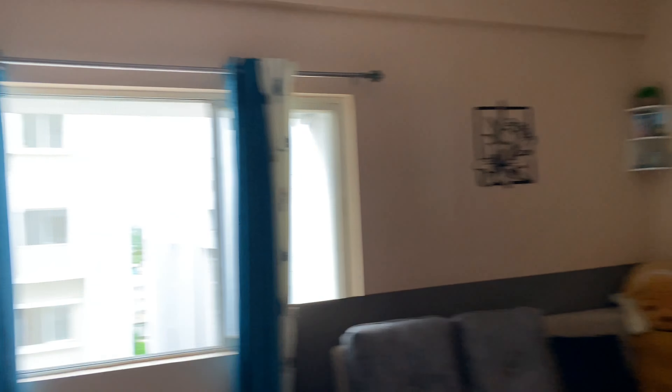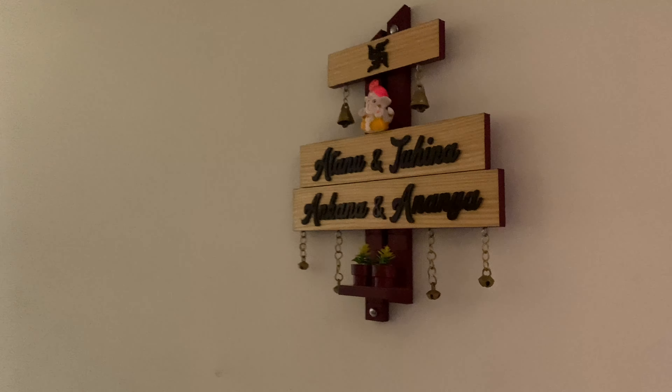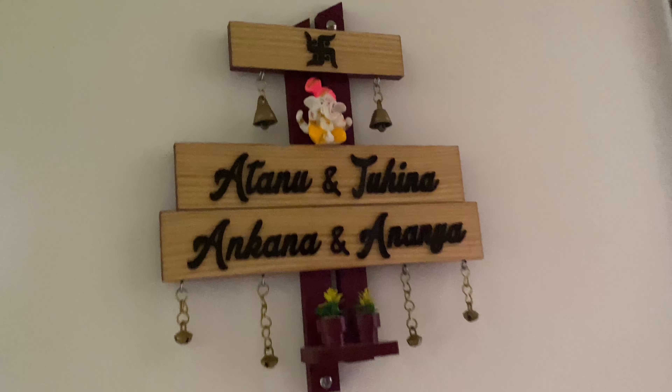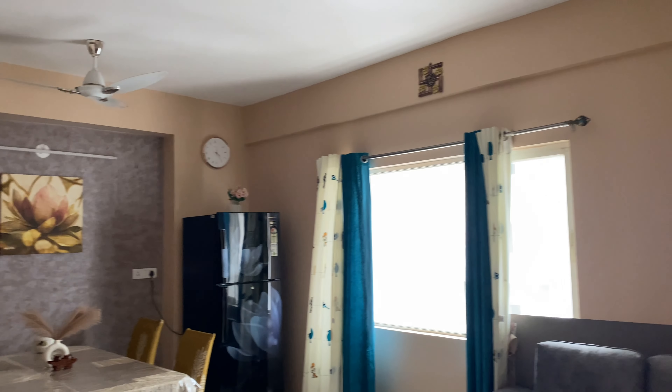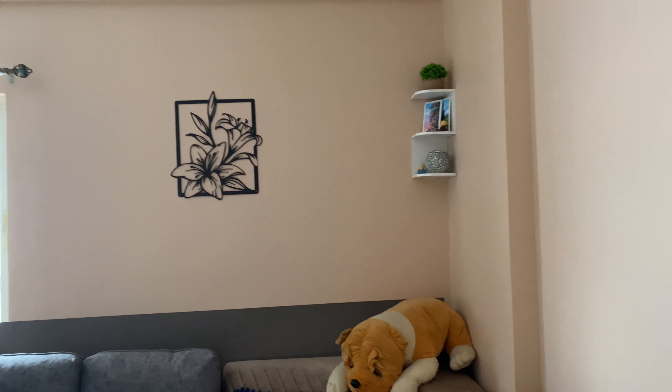So this is the nameplate outside, I'll show you. The nameplate looks like this — it's very pretty. The house looks like this — yay! Cute!